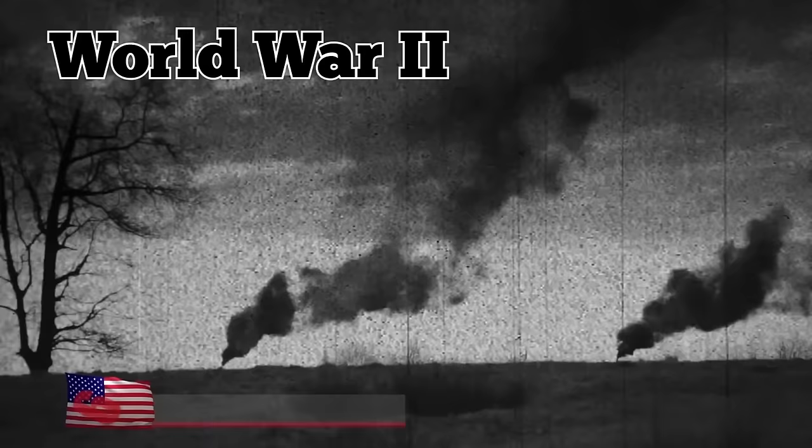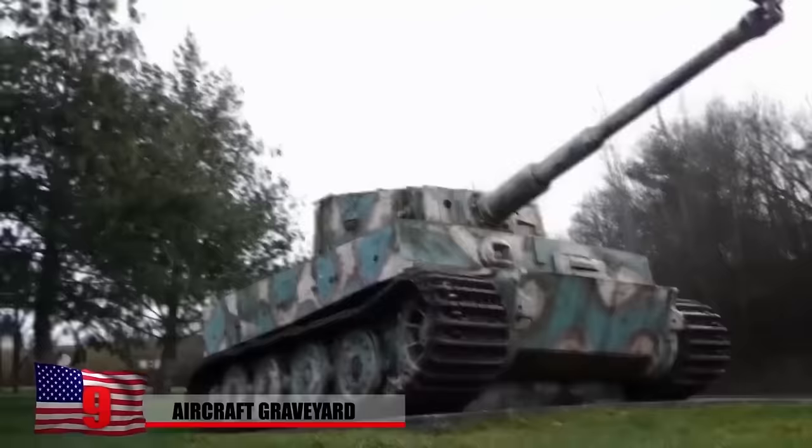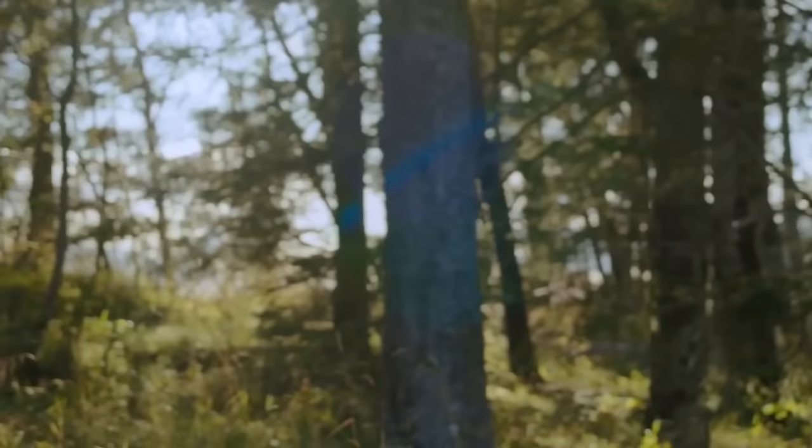Aircraft Graveyard. After World War II ended, the US military no longer had any use for most of the equipment it had used in the fight against the Axis powers. Consequently, the machinery was often just left to rot in vehicle graveyards, many of which still exist today.